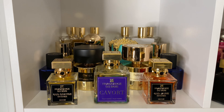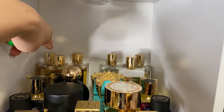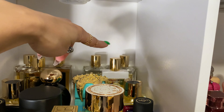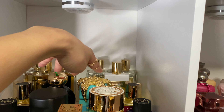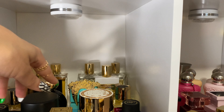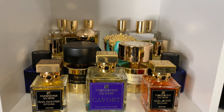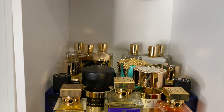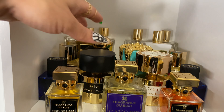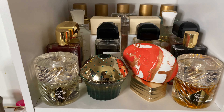Moving on to the next shelf — love this shelf. We've got our Serge Lutens back there, some Byon swears, our Tiziana Terenzi's, Nishane, Fragrance du Bois, and Tamine. For an everyday scent off this shelf, let's go with Deluxe.